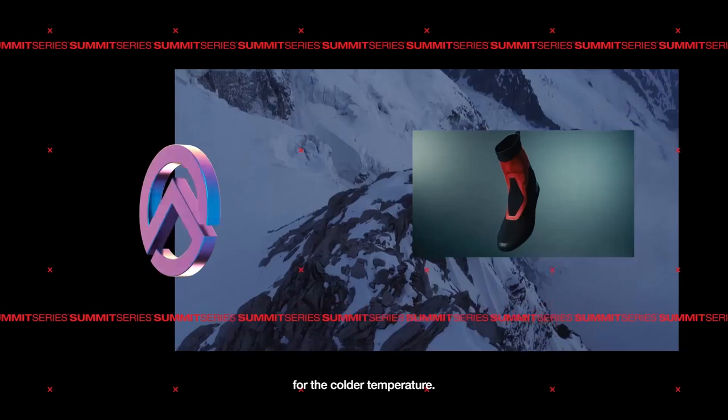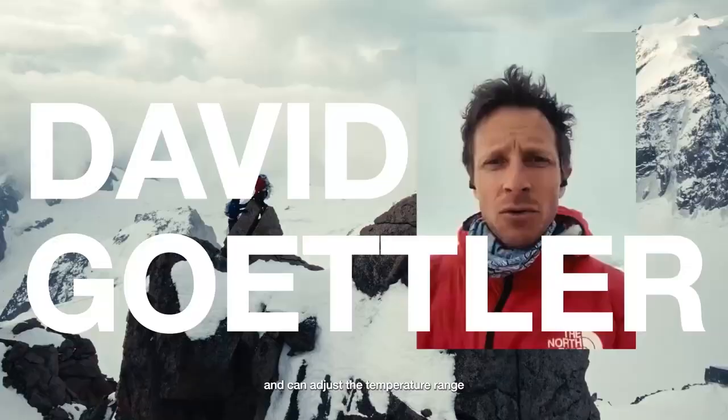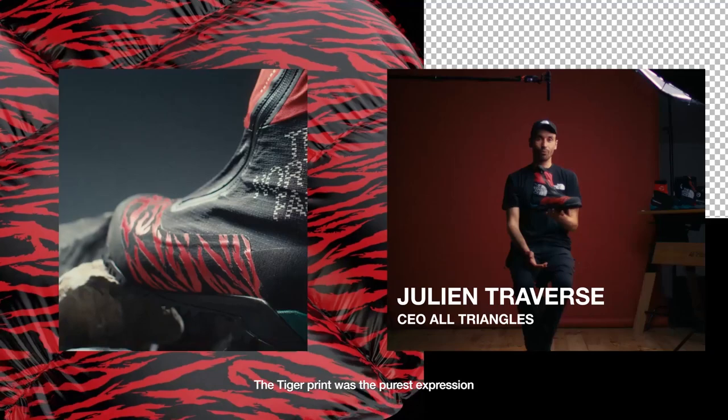I can go from hiking to really technical climbs with one boot, and can adjust the temperature range depending on what I need. The Torre Eger is the purest expression of what we're doing in performance mountaineering footwear.